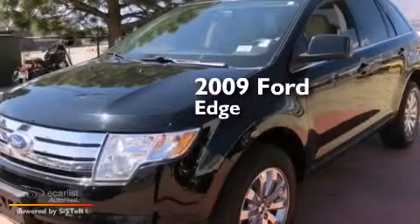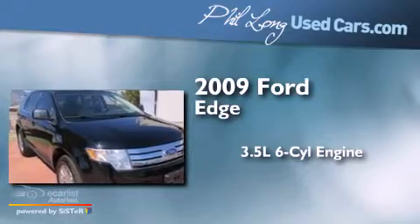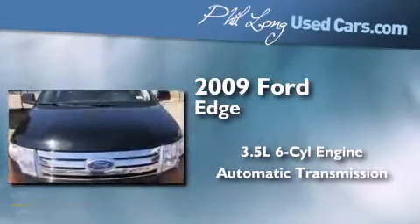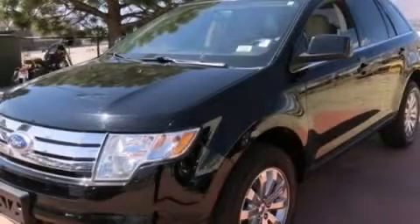This is a 2009 Ford Edge. It has a 3.5-liter, six-cylinder engine, and automatic transmission, and all-wheel drive. Contact us today to arrange your test drive.